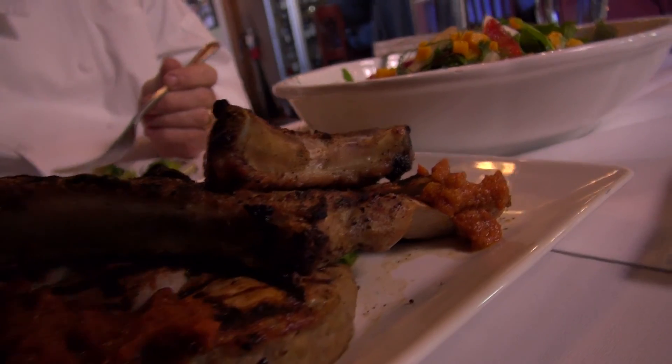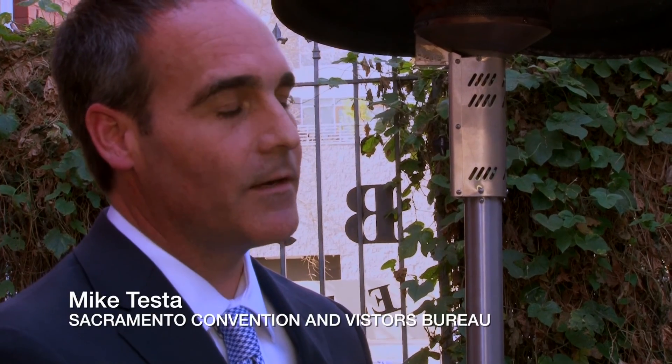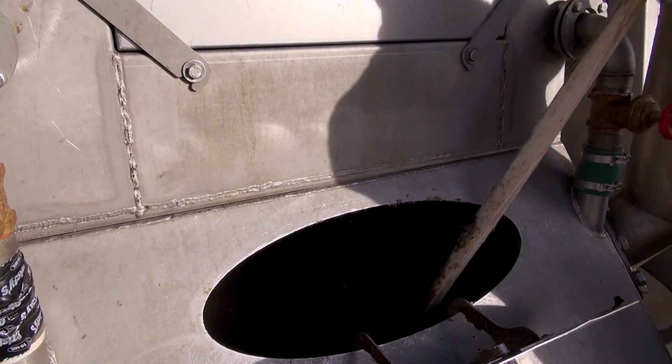It really is about food from start to finish — being able to take something that not only feeds the community but then creates end products after the community is done with it. That, to me, is the real value of this.